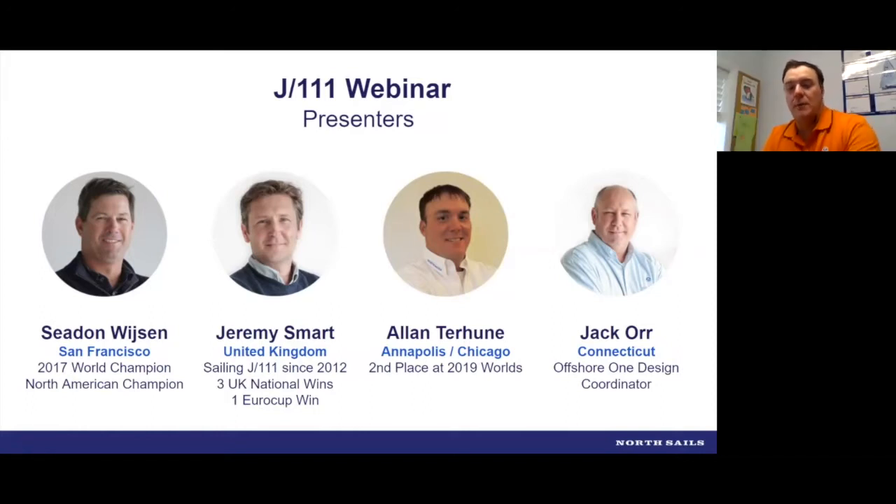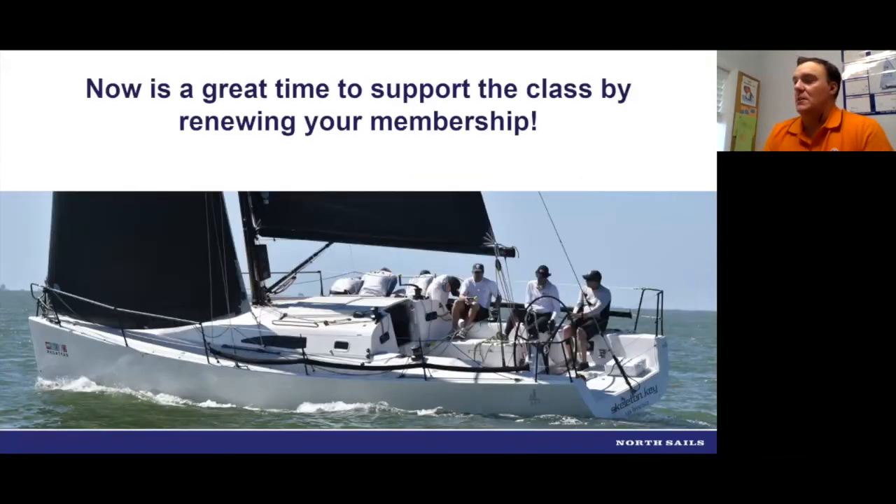Thanks Jack. Hope everyone is doing well. We're glad to be here to talk about J-111 sailing. Before we start, we ask everyone not to forget to support your class — the J-111 class is no different. If you're an owner or crew, pay your dues this year. The classes are still trying to function and we all love sailing J-111s. We're looking forward to some good regattas later in the year. The Worlds are still on the docket at the end of summer in England, and the North Americans are later in the fall in Annapolis.